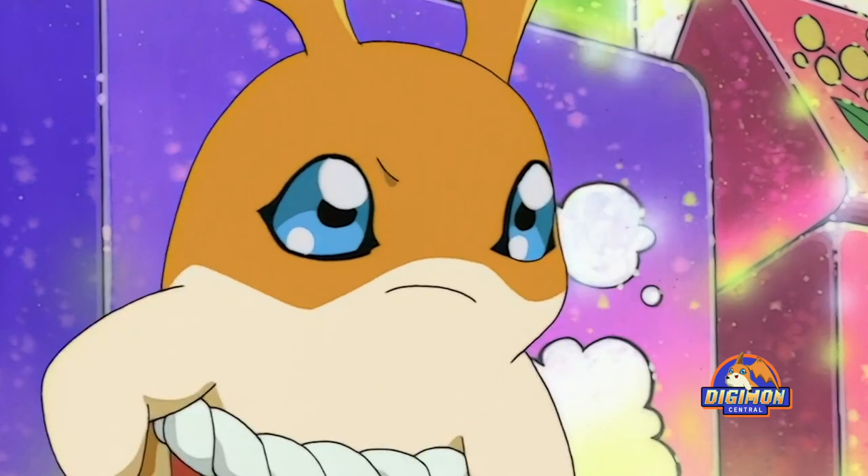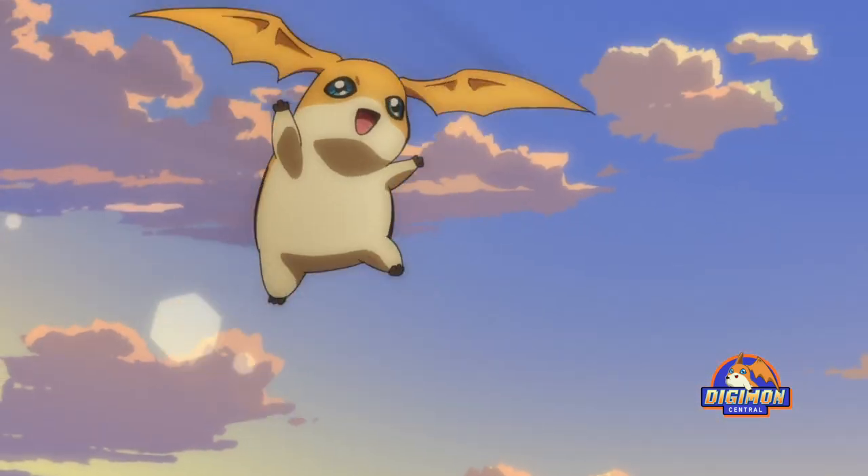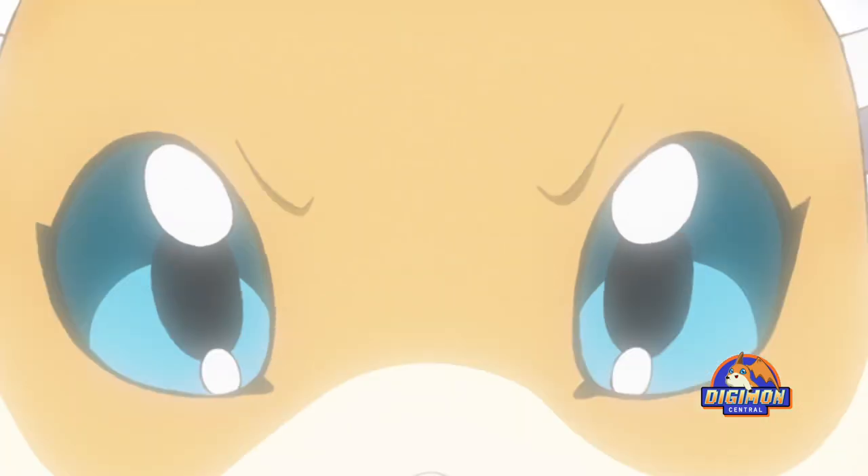Patamon's personality matches his design perfectly. While a static image of Patamon with his sparkling eyes makes us smile, his actions give us a range of emotions from laughter to tears. With such a simple but iconic design, Patamon quickly became one of the favorite Digimon for many fans.